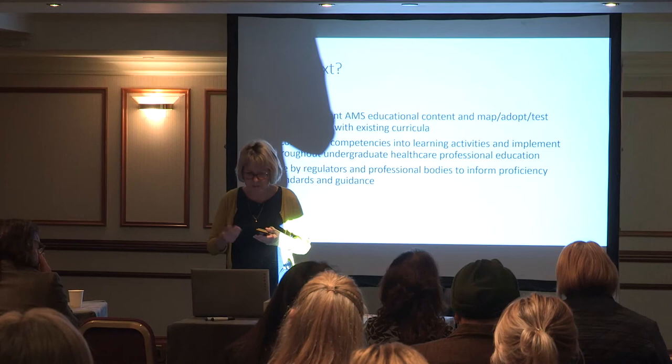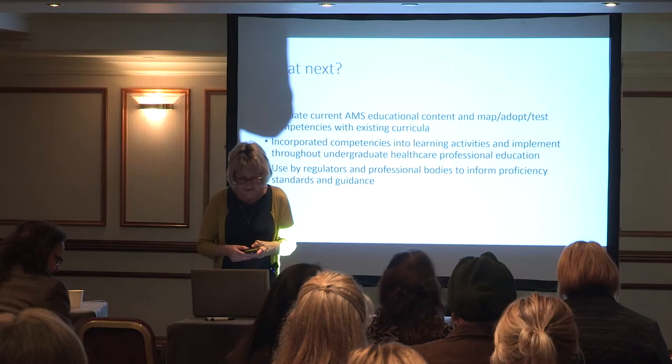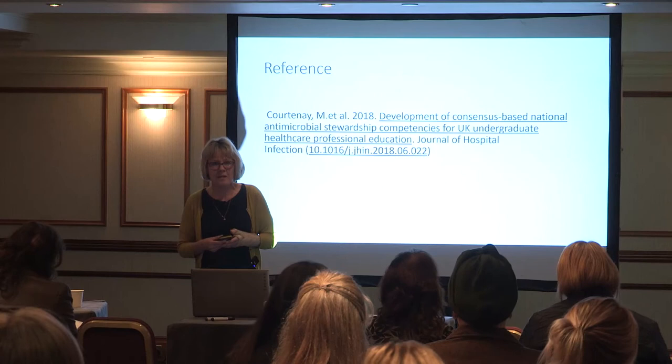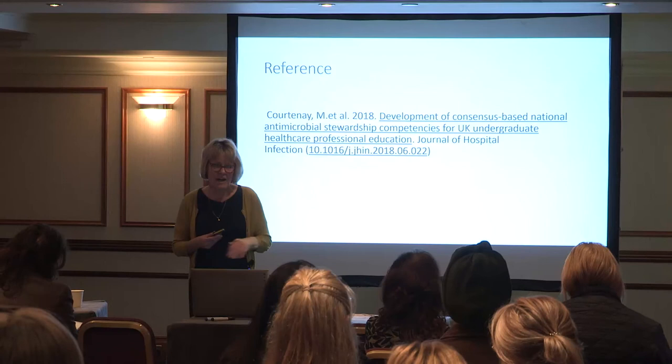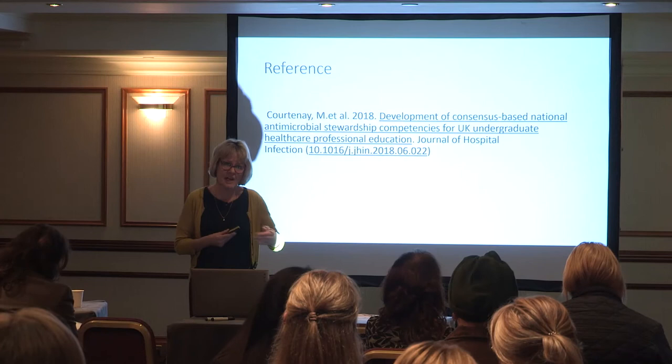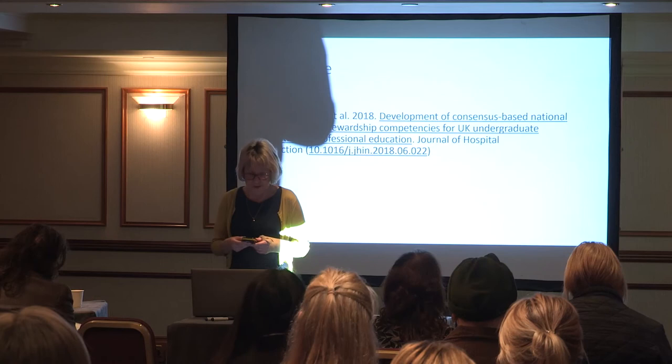The competencies could also be used by regulators and professional bodies to inform proficiency standards and guidance. Enrique and I have also published a book called Antimicrobial Stewardship for Nursing Practice, using the competency framework to underpin the book, with each competency covered throughout the chapters. That is available on Amazon and CABBIE, who are the publishers.